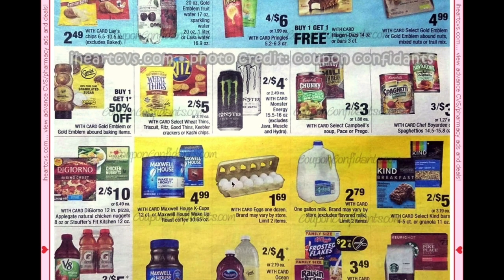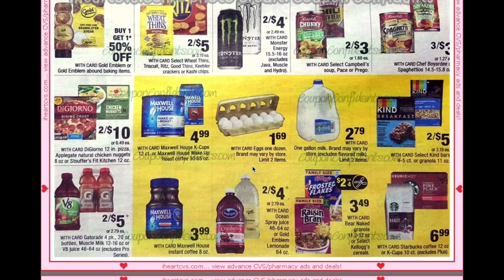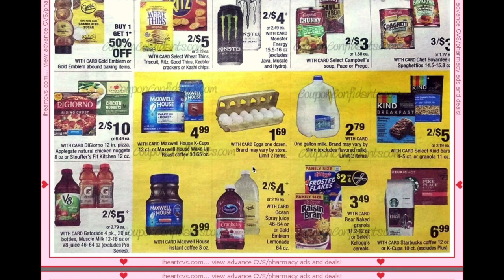Eggs are still going to be $1.69 — that's a good stock-up price if you're in need. For the bigger boxes, family size Kellogg's are going to be $3.49, and with the $2 or $4 coupon that would make them $3 per box. Not a fantastic deal, but it could turn out to be the deal of the week.